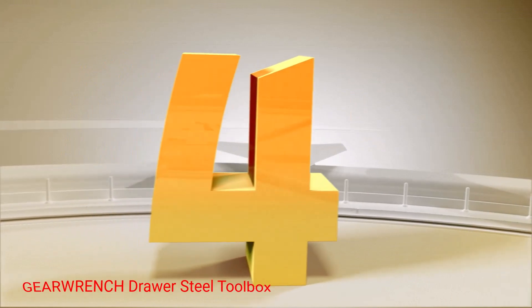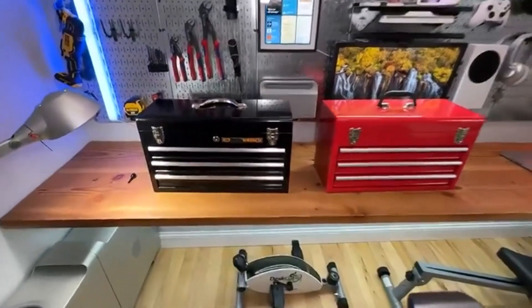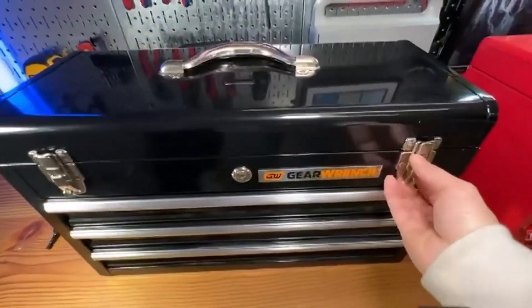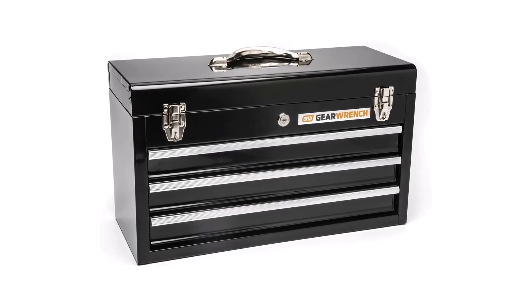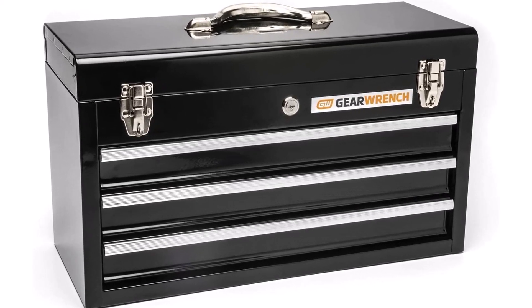Number 4: Jirwinch Drawer Steel Toolbox. Weighing less than 10 pounds, this Jirwinch toolbox has metal latches, a lock and key, and a top handle, allowing you to easily carry it with all your tools inside. Additionally, this toolbox has three ball-bearing drawers on the bottom and a swing-open top, allowing you to separate your tools into compartments.